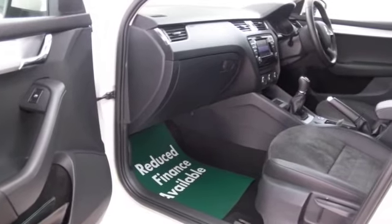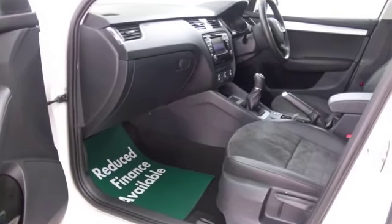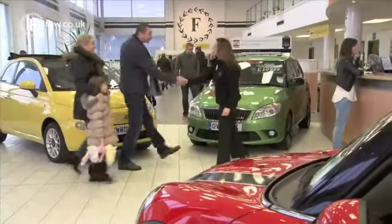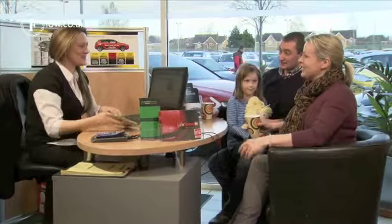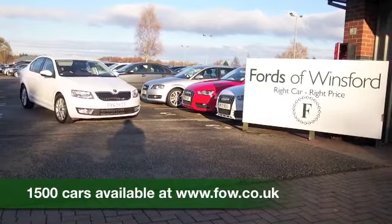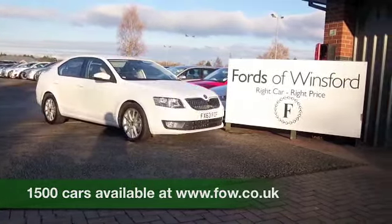So if you'd like to find out a little bit more, why not give Jackie and the team a call in our call centre, and they can answer any questions you might have. You can hold the car for up to 48 hours, bring your licence with you, have a test drive, and discover this great car for yourself at Fords of Winsford.